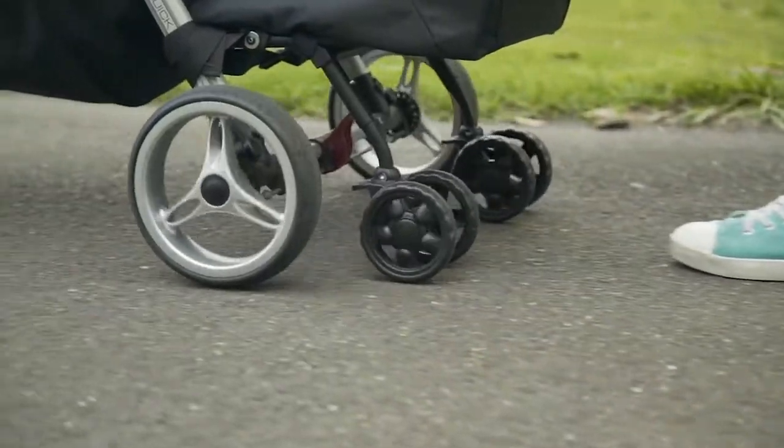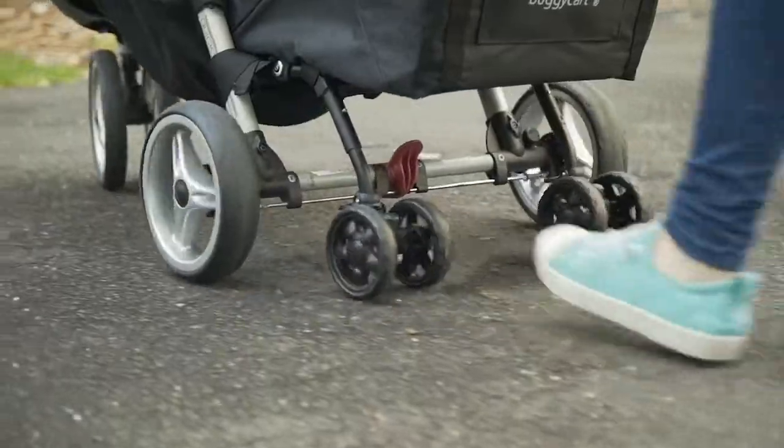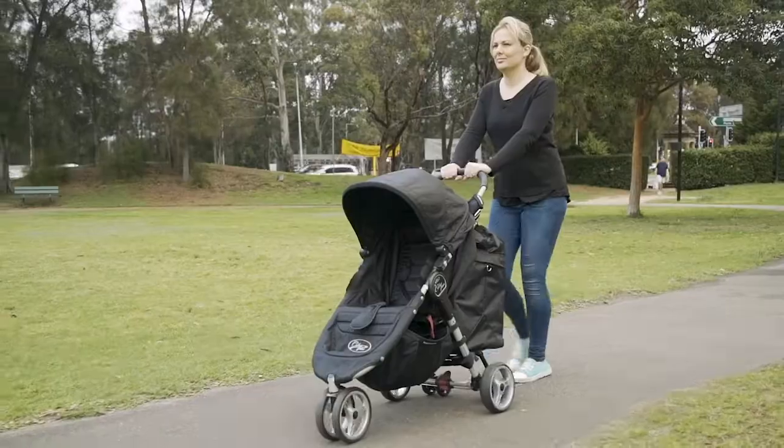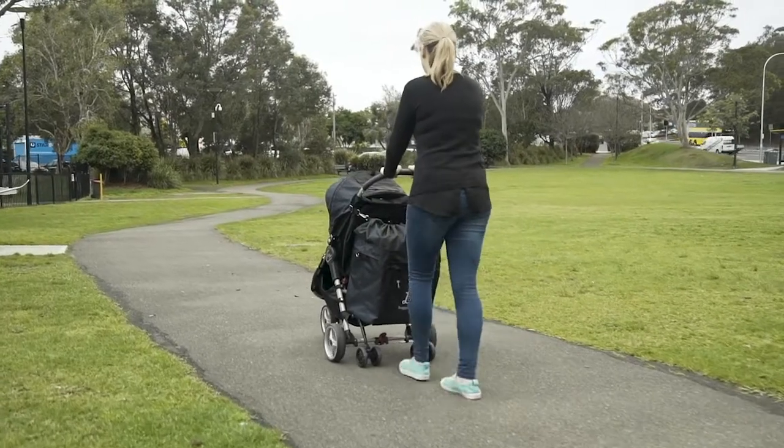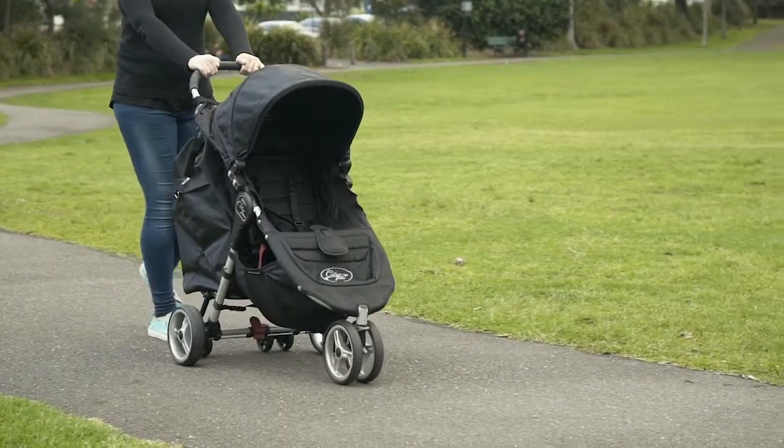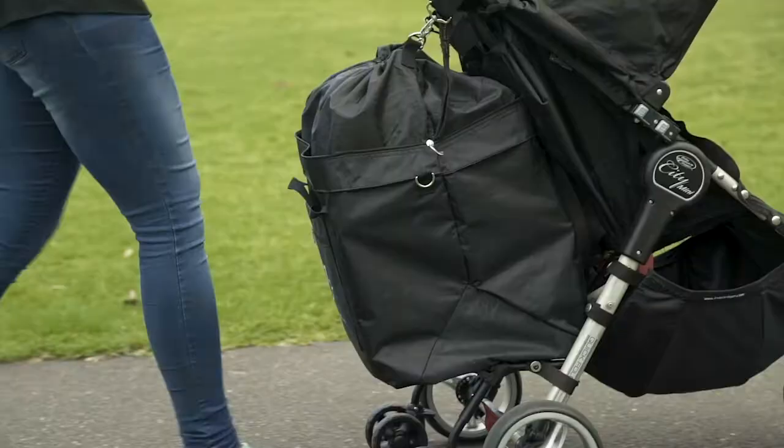The Azo dye and BPA-free tough waterproof fabric ensures your buggy cart will last the life of your baby buggy. The lightweight stroller wheels are tough but silent and move freely with your pram to allow maximum maneuverability.